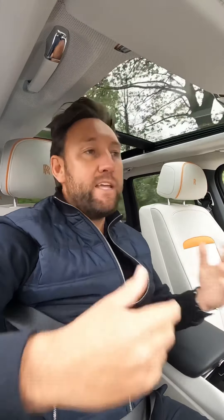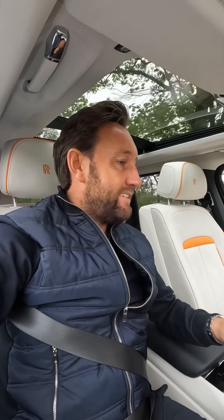This car's just arrived. It is exceptional. It's in Tempest Grey, 6.7 V12, but when you're sat in this car, you just feel like you're the king of the road. You feel bigger than everything else on the road. The presence the car's got is just outstanding, and this car's got beautiful extras.